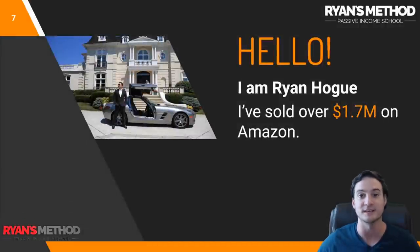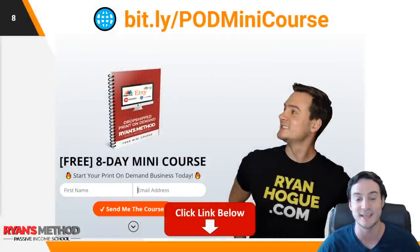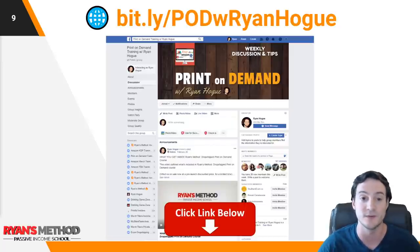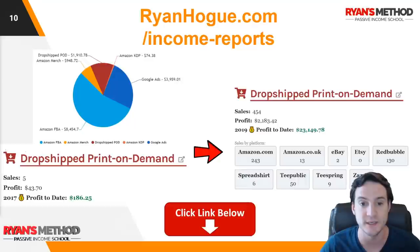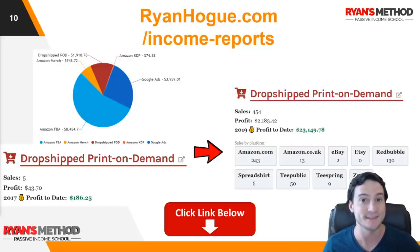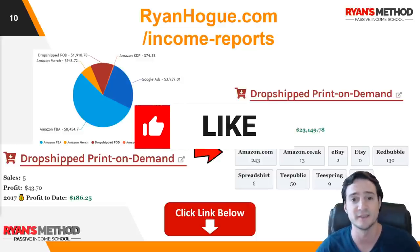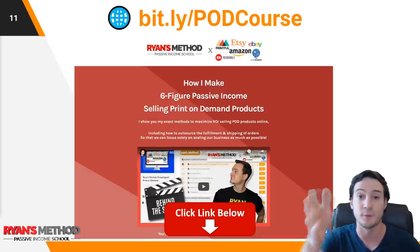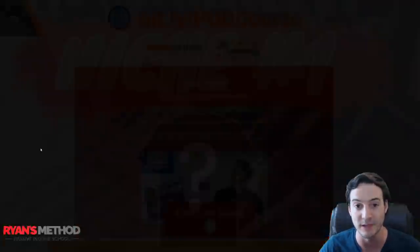Let me introduce myself for the new viewers. I'm Ryan Hogue. I've sold over one point seven million dollars on Amazon to date. If you want to follow the links in the description, I wrote a free eight day print on demand mini course — packed with value, completely free, delivered via email. I also have a print on demand Facebook group. I publish income reports if you want to follow my progress as a print on demand seller, FBA seller, Amazon Merch seller, KDP seller, YouTuber. I put it all out there. I've been doing stocks since 2012 and I have an investing course that covers the basics. I also have a print on demand course with over 70 lectures — link in the description if you're interested.